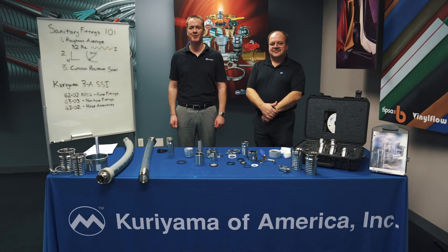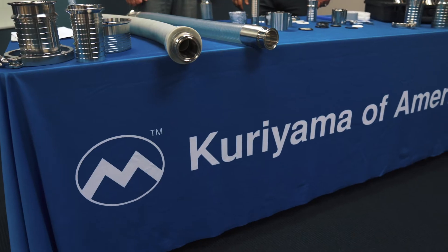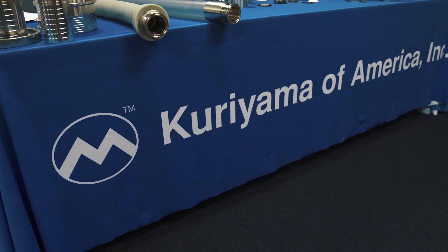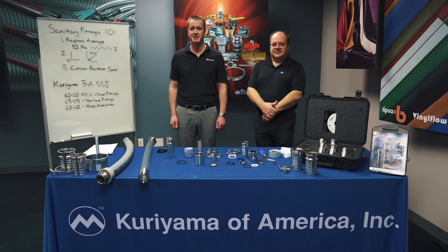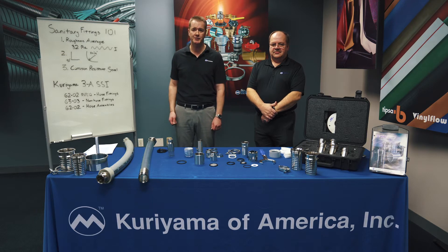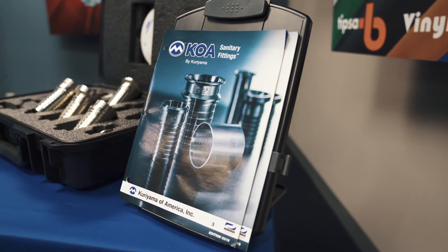Hi, I'm Tim O'Neill, Kuriyama Marketing Manager. I have with me today Ken Moore, our Couplings Product Manager. We're here today to teach you a little bit more about sanitary fittings. We have two videos for you today. In the first video, I'm going to speak to the general characteristics of sanitary fittings — what makes up a sanitary fitting and what type of certifications are available. In the second part, we're going to introduce you to the Kuriyama line of sanitary fittings in more detail.